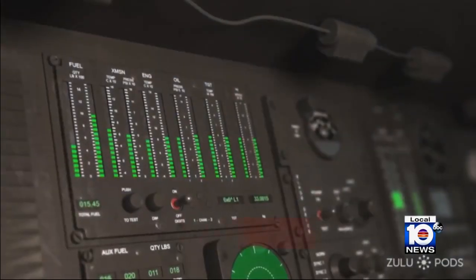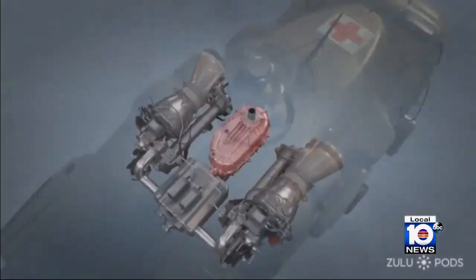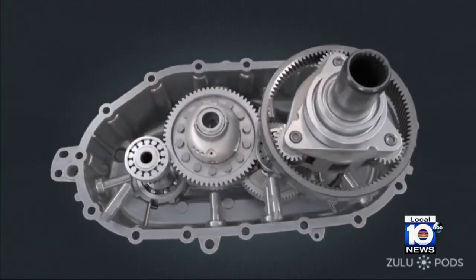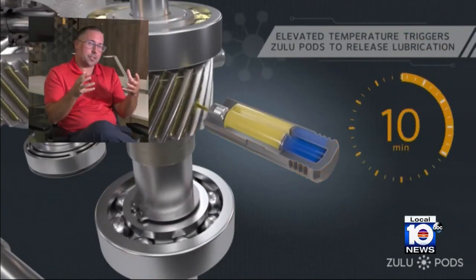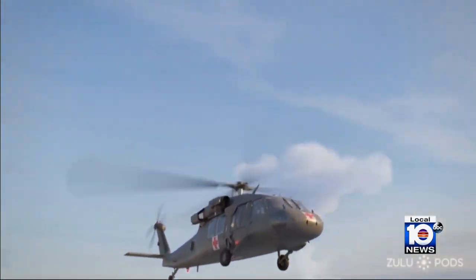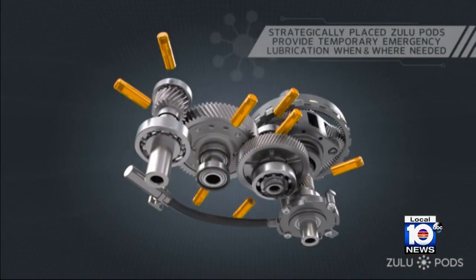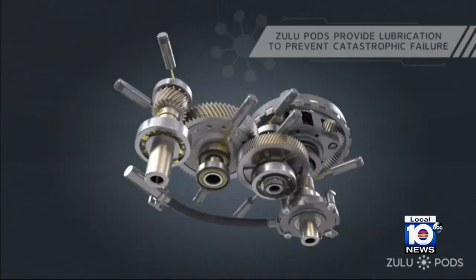In addition to limited-use engines, Zulu Pods can also be applied supplementally in case of oil interruption or as an emergency backup, such as an oil leak on a helicopter. With this as the jumping-off point, the idea for the company is to be applicable to a host of other possibilities as well — any mechanical system that exists, whether it's maritime, ground vehicles, in the sky, wind turbines, or energy. Anywhere this idea of a small, amorphous, lightweight pod could help save somebody's life or save a multi-million dollar piece of machinery from failure — that's the going-forward strategy.